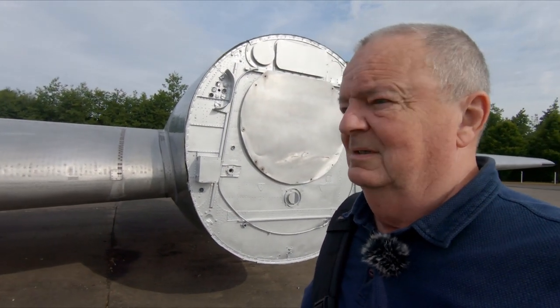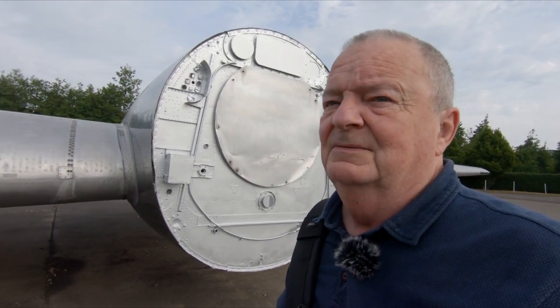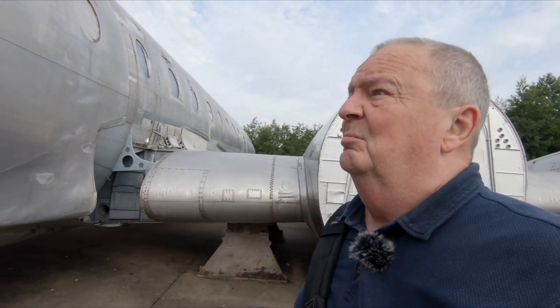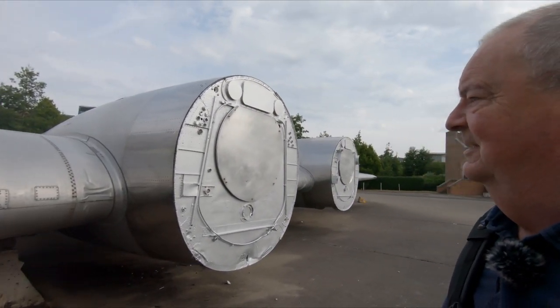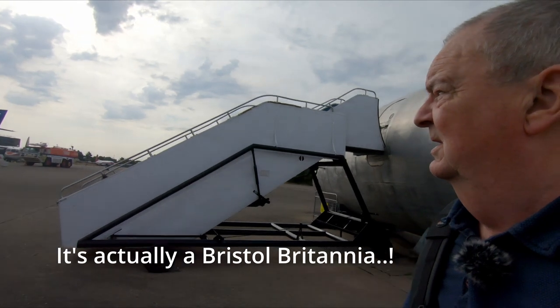Good morning everybody. Strange backdrop this morning, possibly even stranger noises you can hear in the background. I've come down this morning to the Heritage Centre at the original Speke Airport and I'm standing by a de Havilland Comet which is being renovated — bare metal as you can see everywhere at the moment. So we're going to have a wander around and have a look at some of these old aeroplanes.